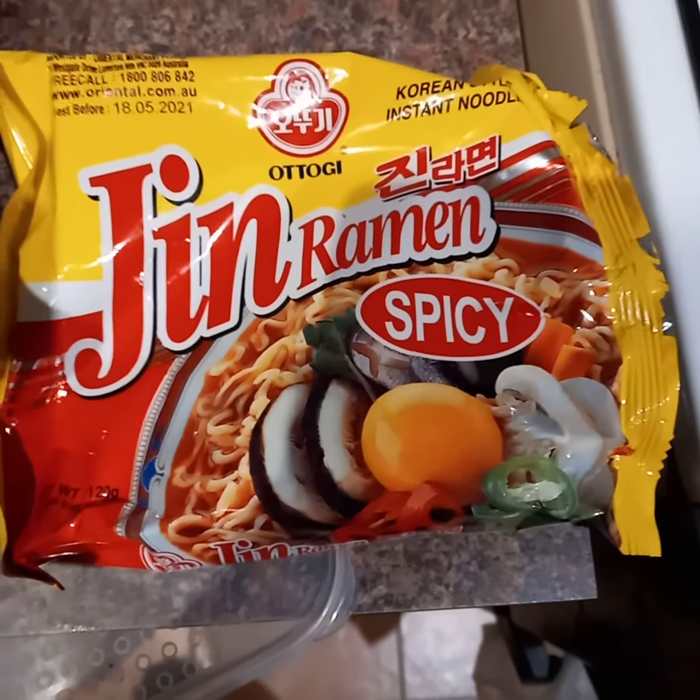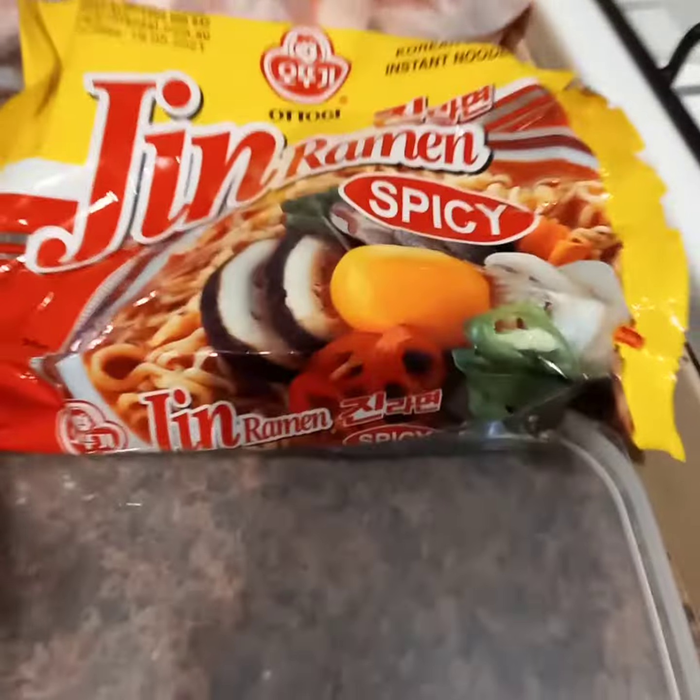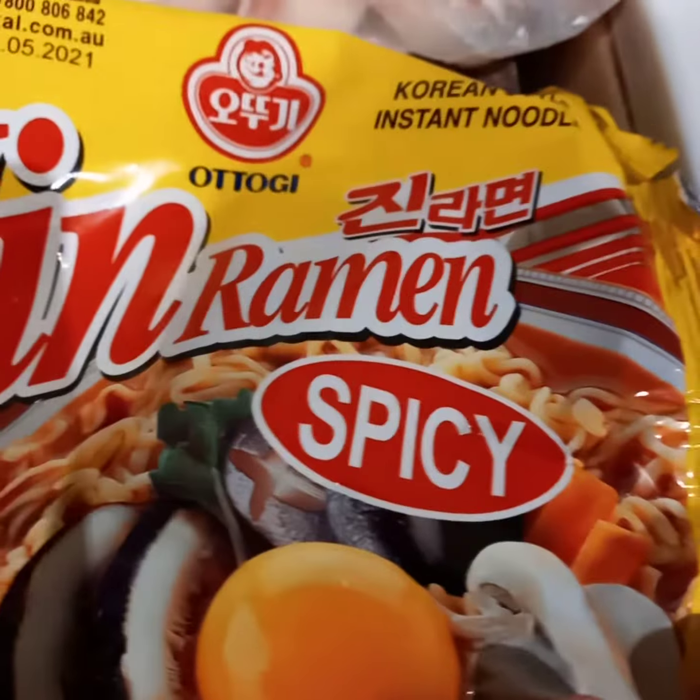Good evening lovely people! I love my two-minute noodles, and I always hear people saying 'ramen, ramen, ramen' — I'm like, there's ramen? Two-minute noodles is ramen! What I know is these sort of noodles.